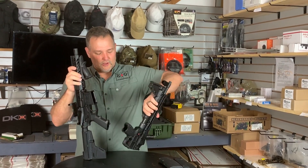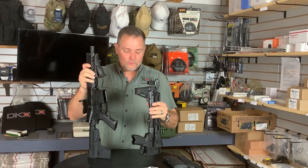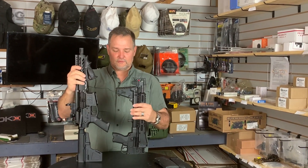The overall best answer, in my opinion, was the Kel-Tec Sub 2000. It comes in a lot of flavors, and I'm going to show you the reasons why this really is the best answer.